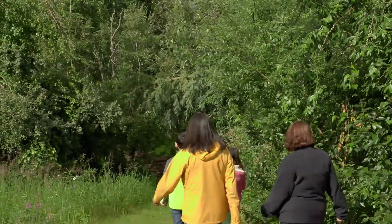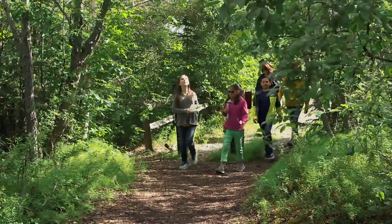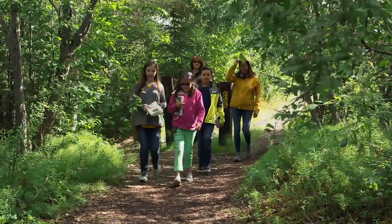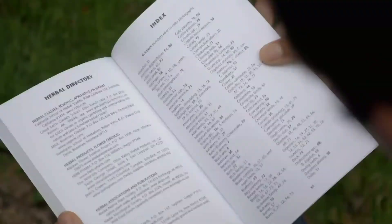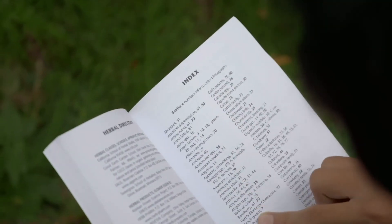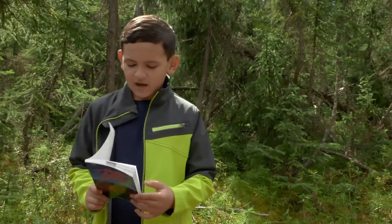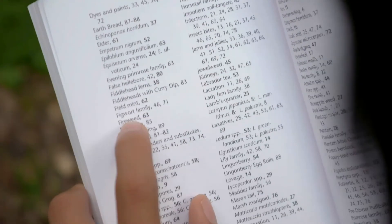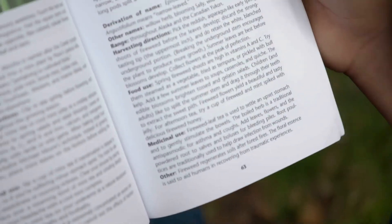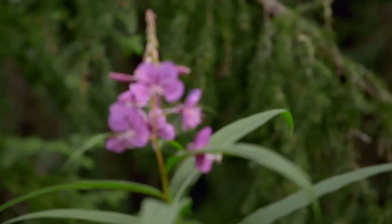We are looking for plants, and any interesting things we find, we look them up in our book. Fireweed — first, if we know the name of it, we look it up in the index in the very back of the book to find what page it is. Fireweed, page 63, and then I went back to it. Fireweed regenerates soils after forest fires — I didn't know that.